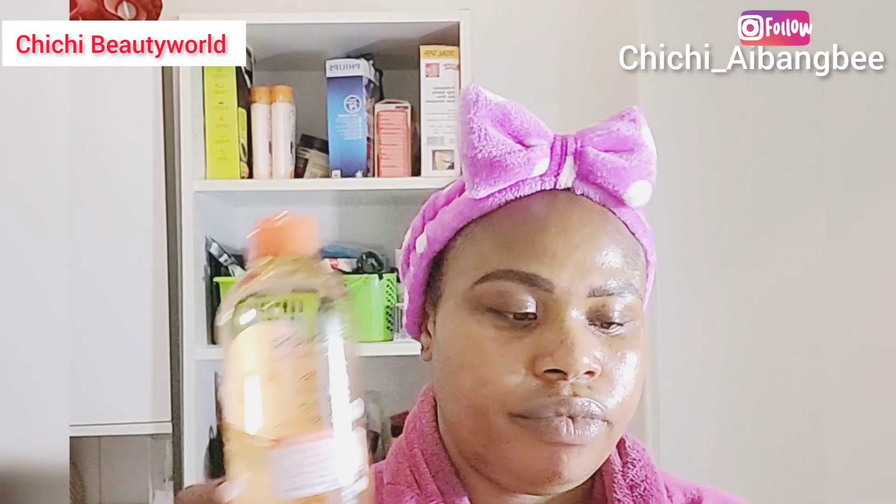I also use it to remove my mascara. Now I'm going in with my Ghania facial toner — the one with the peeling effect — that is the glycolic acid. I use it with a cotton pad to clean up the makeup that the oil dissolved. I'm showing you guys how dirty the cotton pad was.